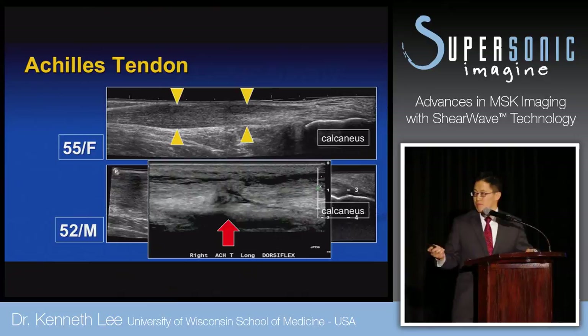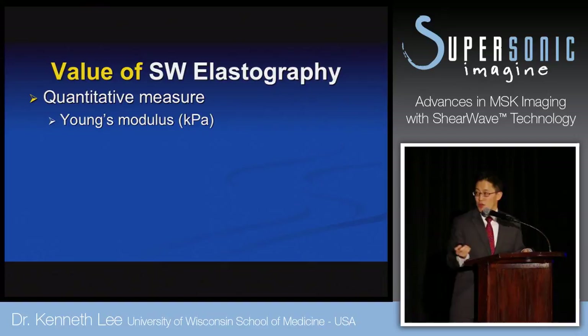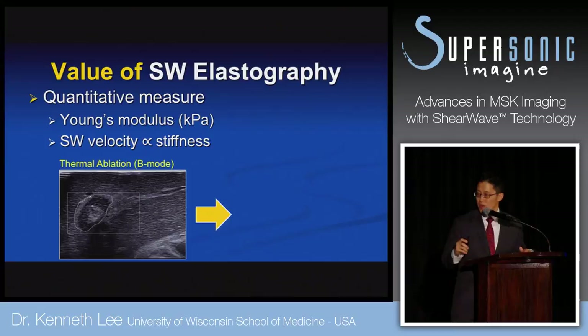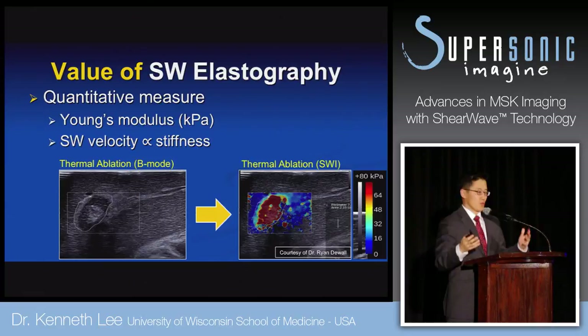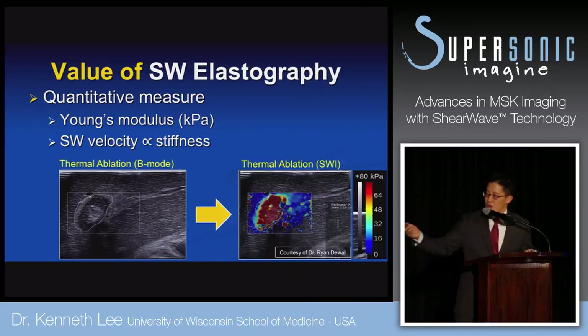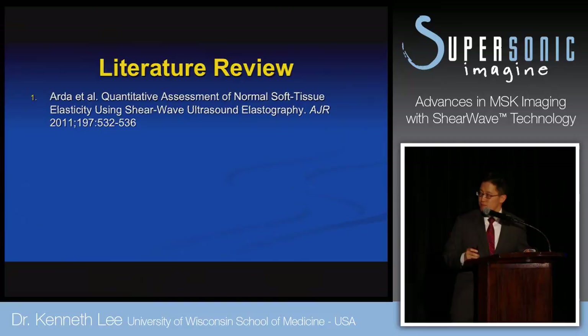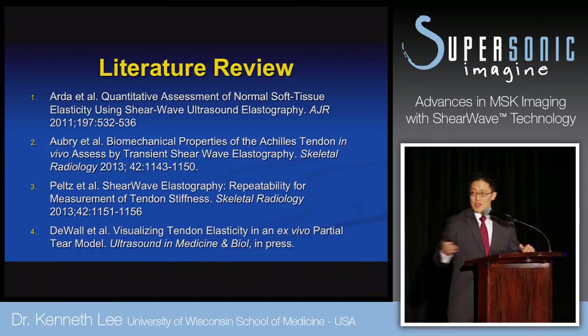This quantitative measure estimates the elasticity or inherent elasticity of tissue — soft tissue within kilopascals or Young's modulus. Shear wave velocity correlates with stiffness of the tendon and muscle. Here's an example from a postdoc using microwave thermoablation on a pig liver — with shear wave elastography, you can clearly demarcate the areas of stiffness change corresponding to the ablated zone. The MSK literature is not as mature as breast, but is emerging with more applications.